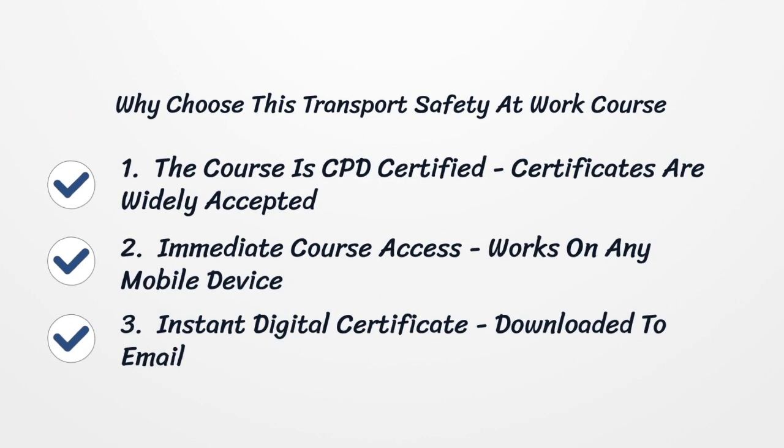1. It's approved and accepted everywhere in the UK. 2. You can access the course immediately. 3. Your approved certificate can be downloaded instantly on completion.